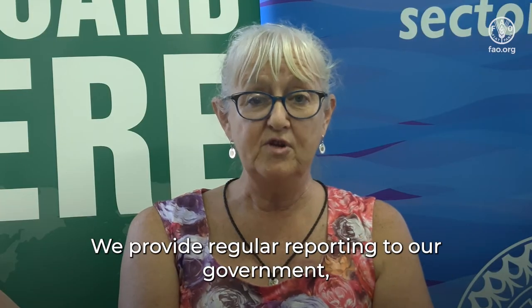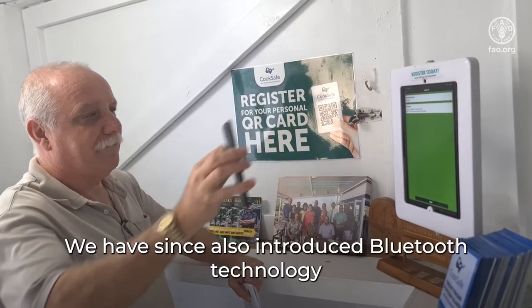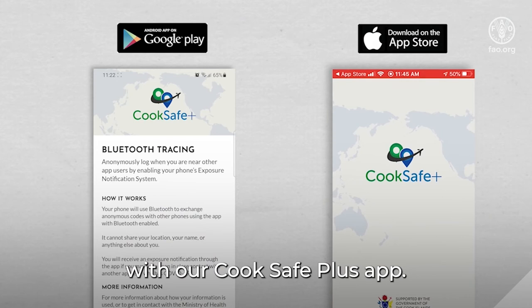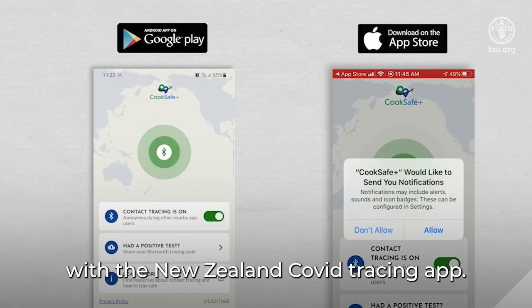We provide regular reporting to our government to let them know how many users are registered and how many tag-ins are happening. We have since also introduced Bluetooth technology with our Kukka Safe Plus app, which also has interoperability with the New Zealand COVID tracing app.